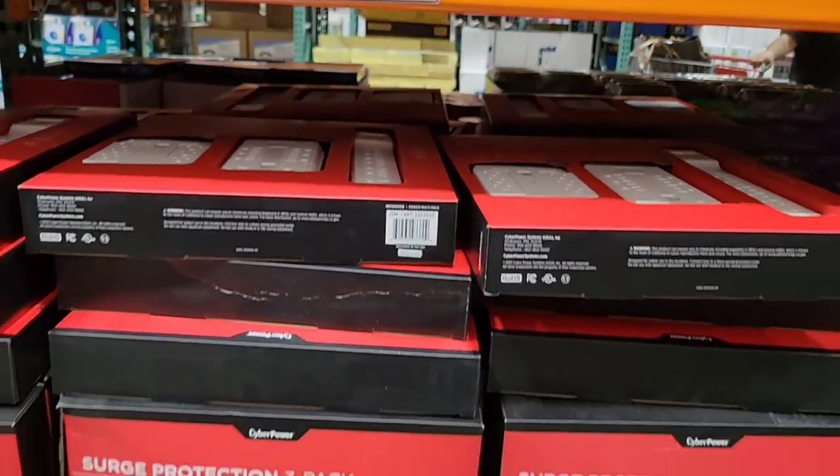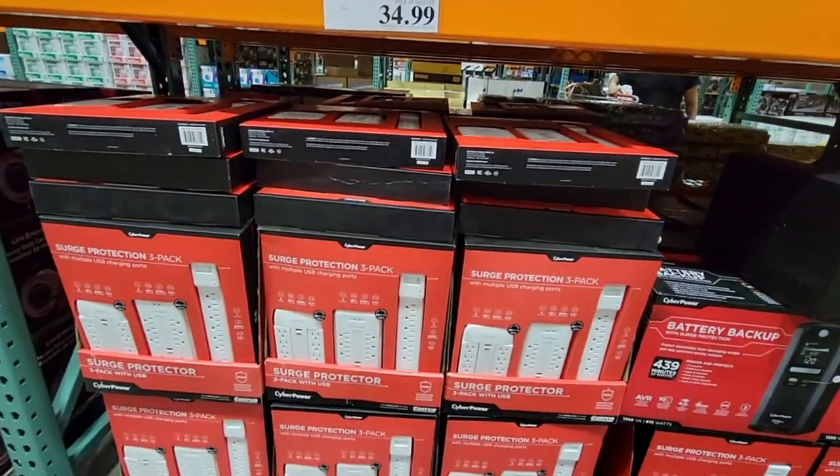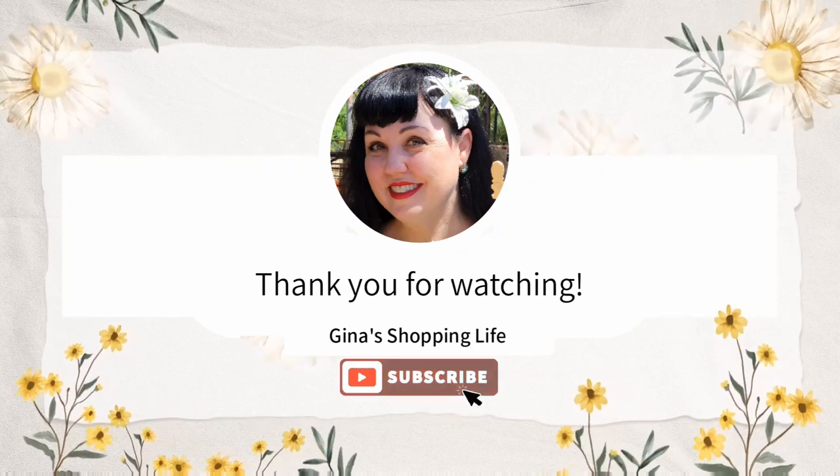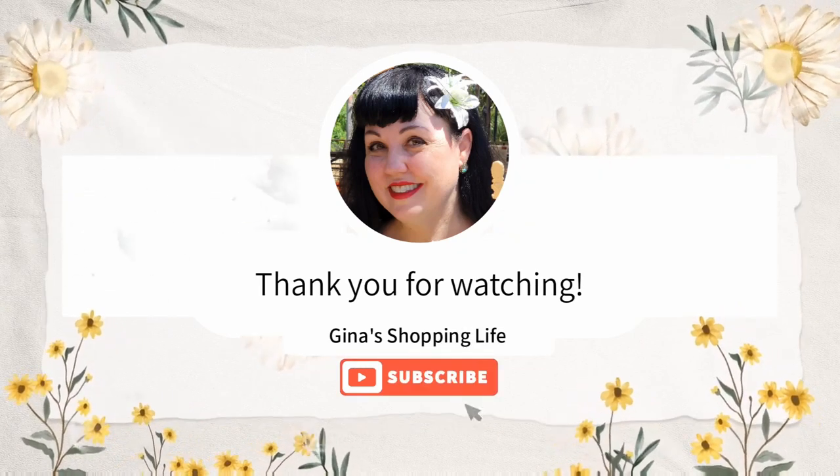There's so much more in the store that I can't wait to show you, but I didn't want to take too much of your time. I always appreciate it — thank you so much for watching. I will talk to you later, take care.